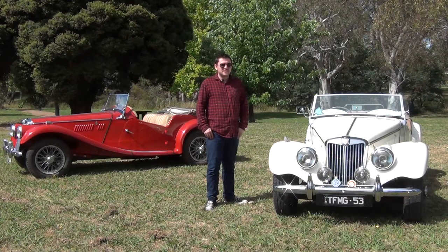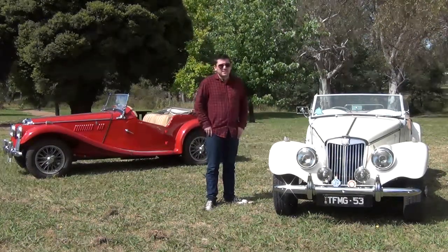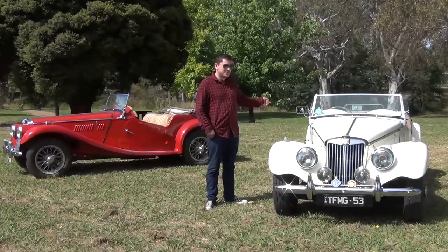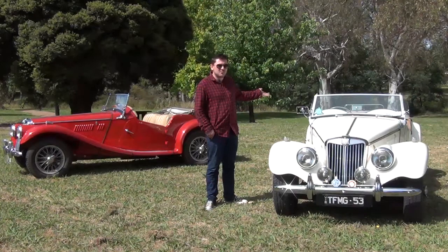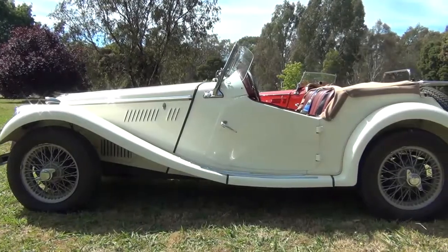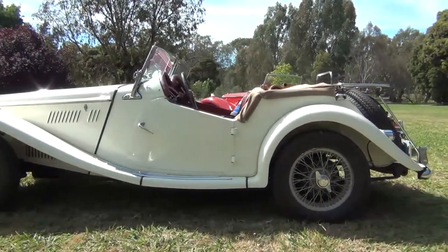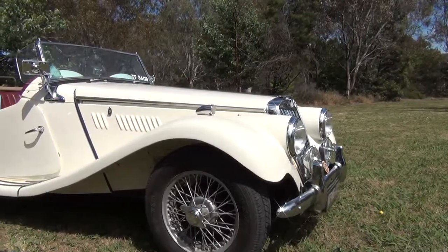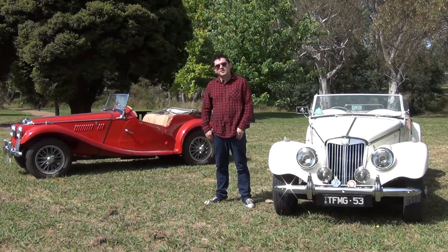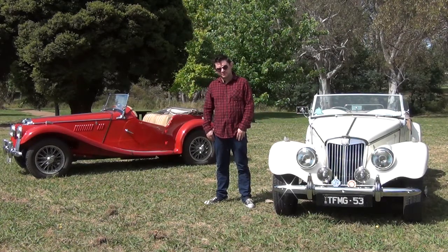This is a 1954 MG TF, and so is that. It's a proper British sports car: engine at the front, two seats, manual gearbox, open top, drive to the rear — lovely. It's the last in a long line of roadsters dating all the way back to the 30s that set the template for affordable sports cars right up to the modern day. The Mazda MX-5 Miata wouldn't exist if it wasn't for these plucky little Brits tearing up the roads 80 years ago.